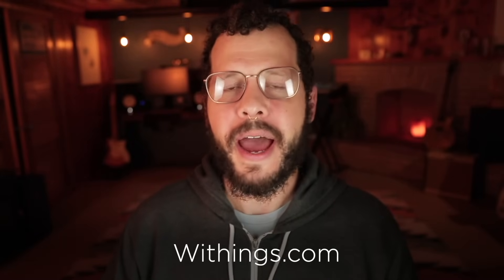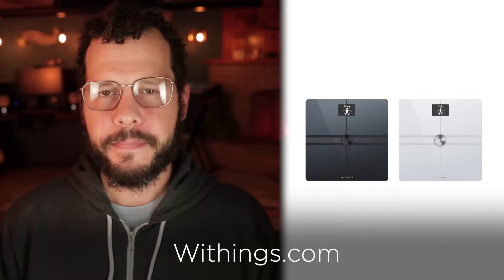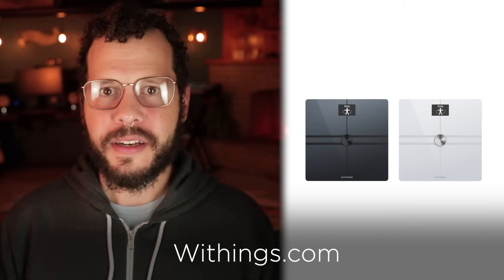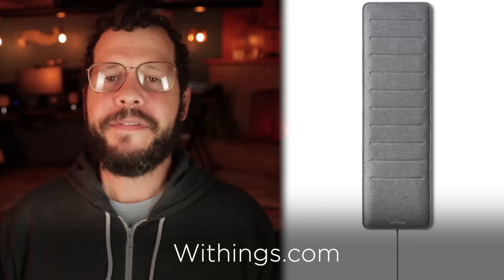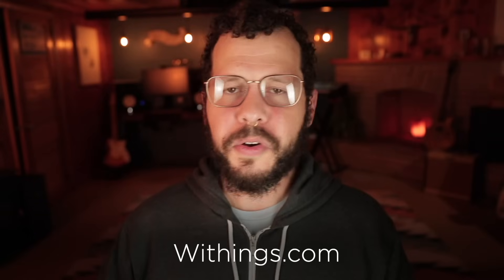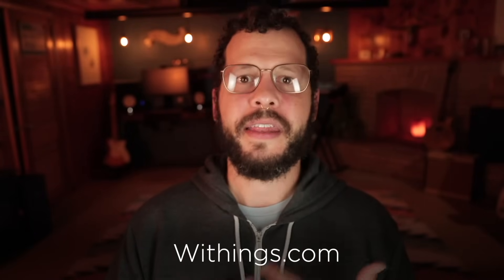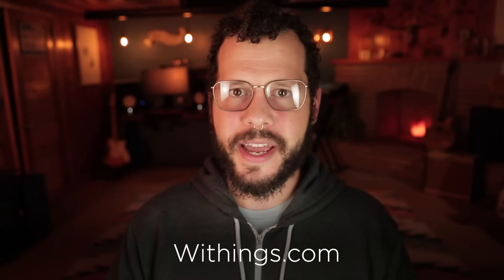Today's episode is also brought to you by Withings. Withings makes smart health gear that pairs with your Apple devices. They make a blood pressure cuff called the BPM Connect, a smart scale called the Body Comp which measures bone mass, water ratio, and body fat, and a smart watch called ScanWatch. My favorite is their sleep tracking mat, which goes underneath your mattress and measures all your sleep phases. All their gear integrates seamlessly with the Apple Health app. Find Withings at Withings.com — that's W-I-T-H-I-N-G-S.com.